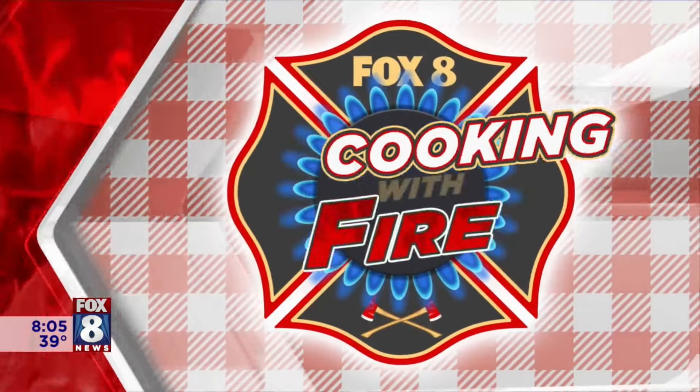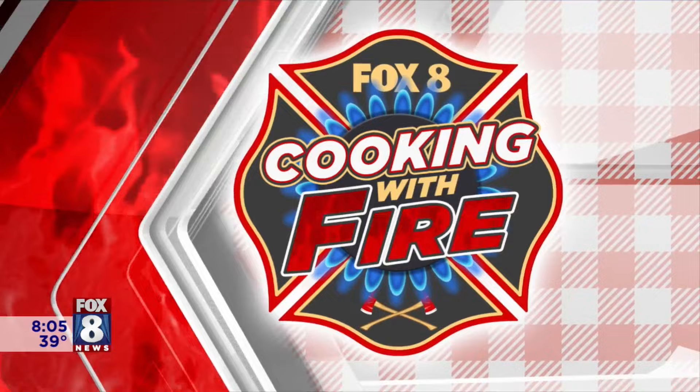Checking in with Todd Veady once again, cooking with fire at the Fairview Park Fire Station this morning. It is hometown. Hey Todd, good morning. Morning guys, here in Fairview Park. A beautiful morning out here.